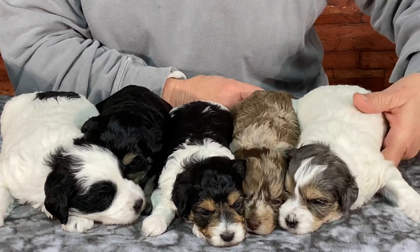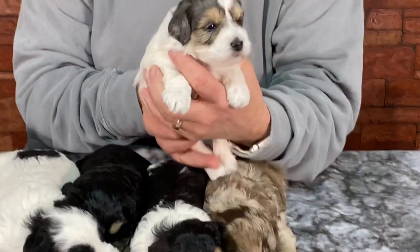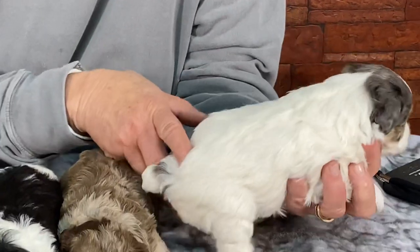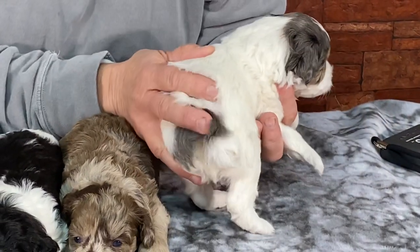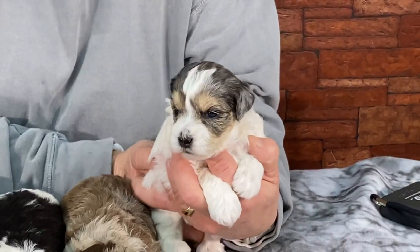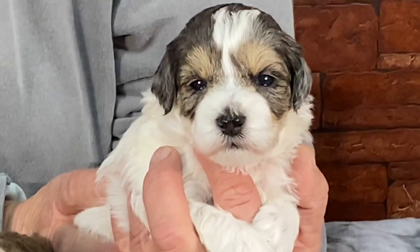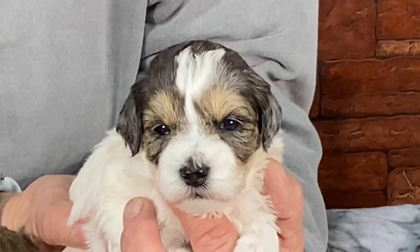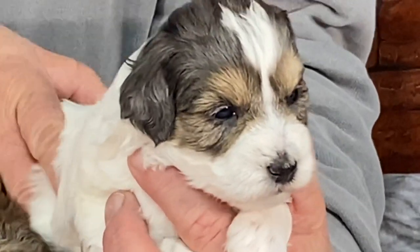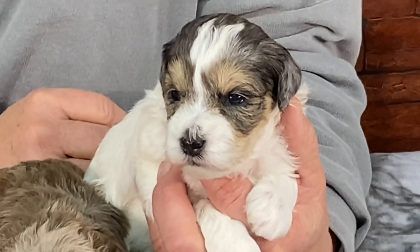We're going to start down here on the end. This is a female and she is going to stay white — she's got a little bit of blue merle on her backside under all this hair. They have tons of hair. I love the tri markings on the face; she's got the brown eyebrows and brown on the cheeks. She's still growling. I don't think I need to give you a microchip number — everybody knows their puppy by this point.